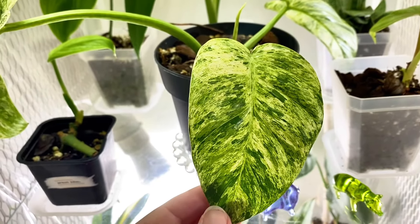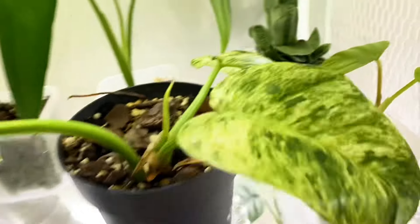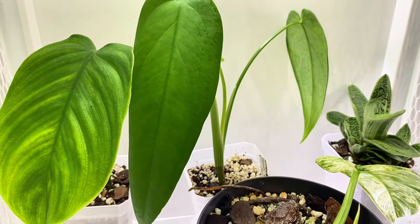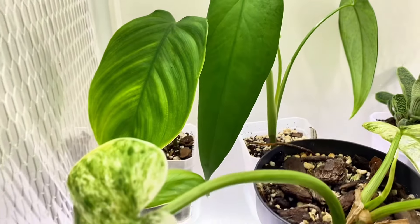There's a Philodendron Blizzard — gigantic. A Sumeranum Succulent. Syngonium Chiapens Narrow Form. And I have a Philodendron Ernestii.